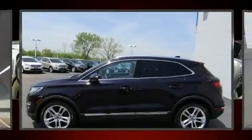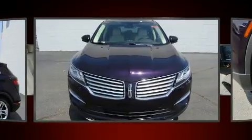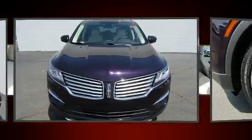Load your family into the 2015 Lincoln MKC. With just over 30,000 miles on the odometer, this four-door sport utility vehicle prioritizes comfort, safety, and convenience.